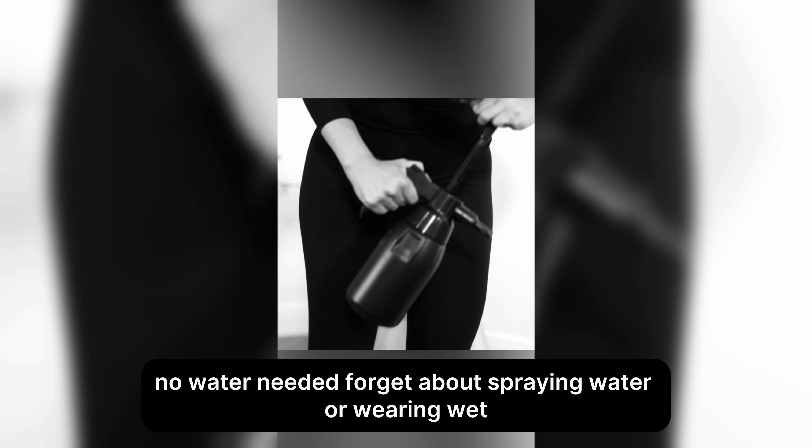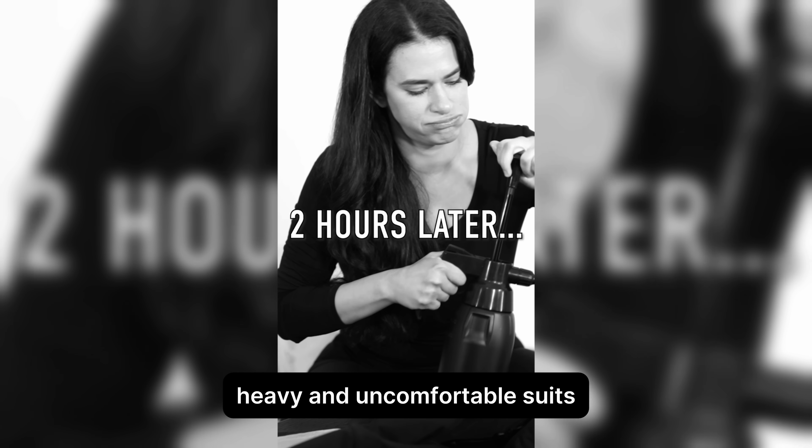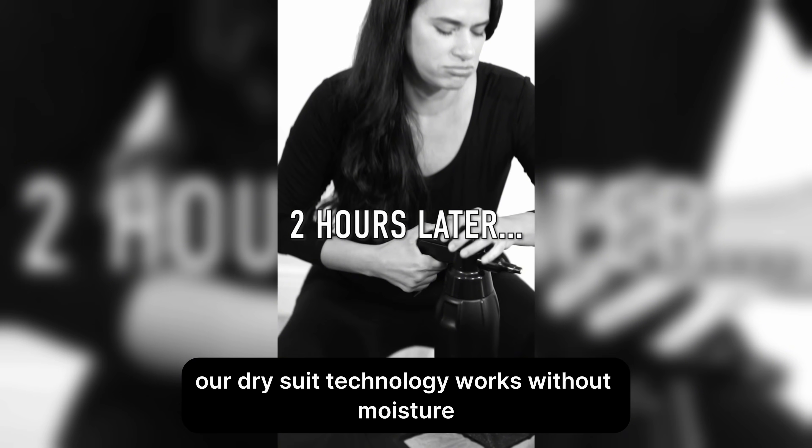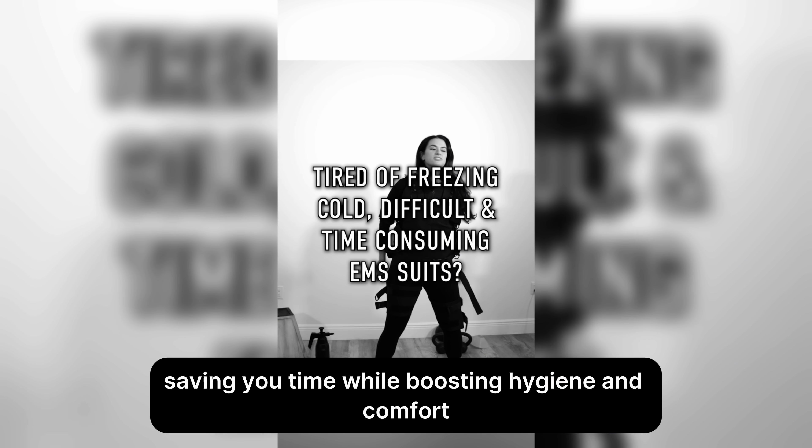No water needed. Forget about spraying water or wearing wet, heavy, and uncomfortable suits. Our dry suit technology works without moisture, saving you time while boosting hygiene and comfort.